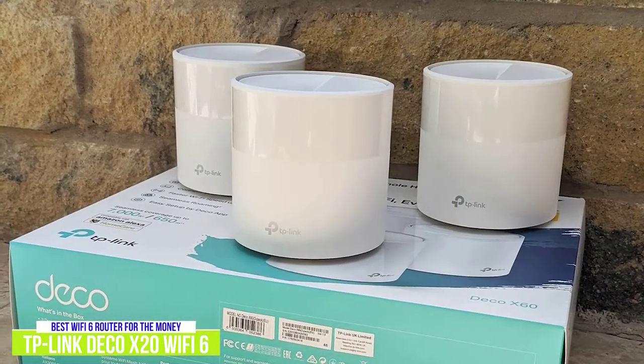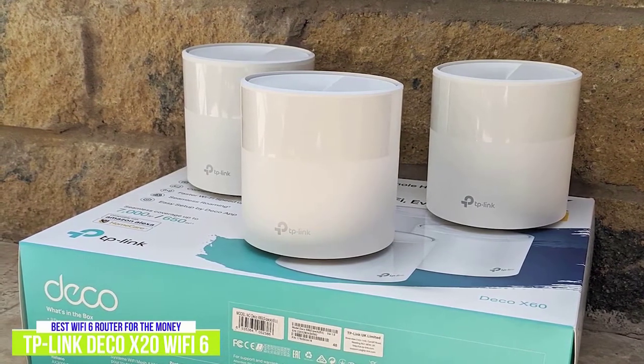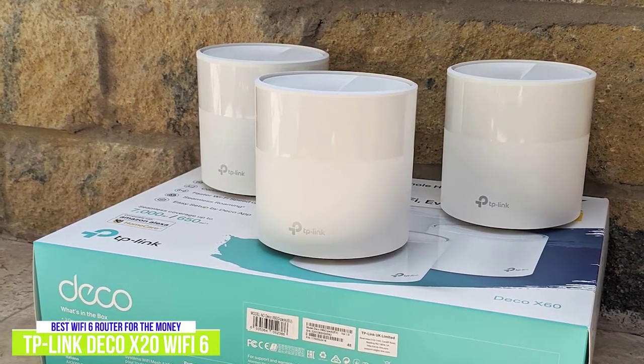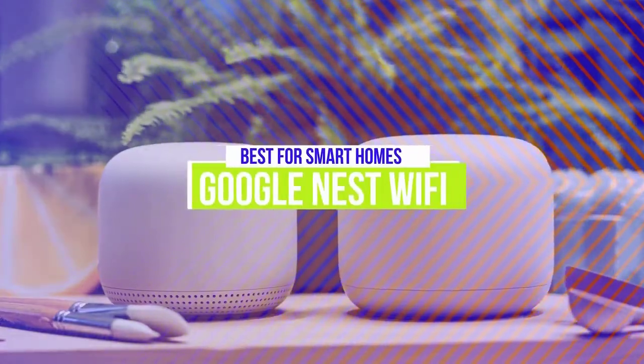If you're looking for a Wi-Fi 6 Mesh system for faster speeds, better coverage, as well as for being future-proof, the TP-Link Deco X20 Wi-Fi 6 Mesh Wi-Fi system is the best option for the money and offers many of the bells and whistles of more expensive mesh systems at an affordable price.